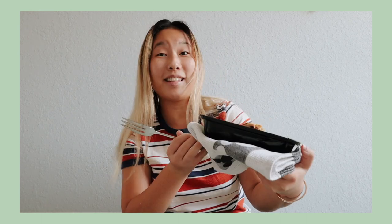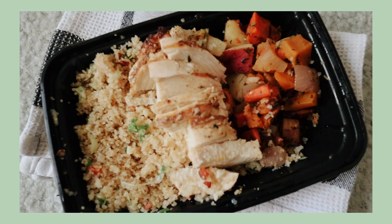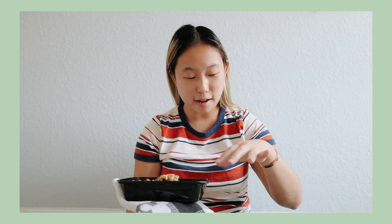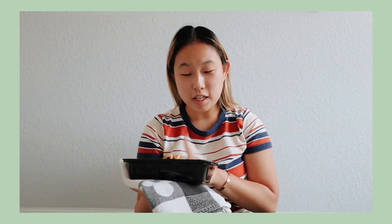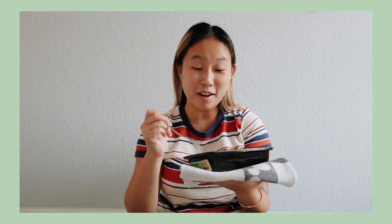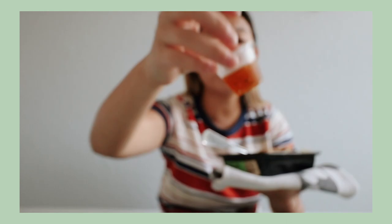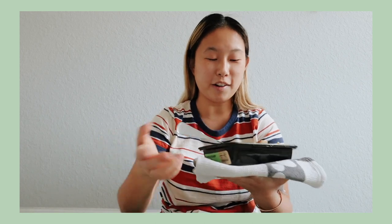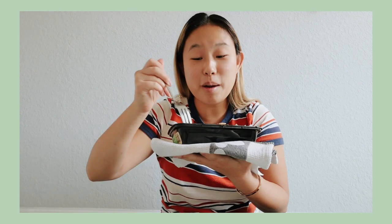Hi guys, welcome to day two. Today I am trying the apricot glazed chicken. It has all of the fall colors. The rice-looking stuff is quinoa. We have the chicken and then it looks like some potatoes with carrots. There does look like there's onion, which I don't really like, so I'm just going to not eat that part. There's also this sauce that looks like it's supposed to go on the chicken, so I'll just dip the chicken in to try it, because if I don't like it I don't want the entire chicken to be covered in it.